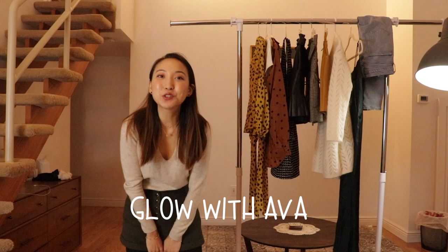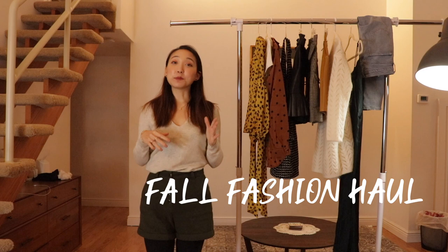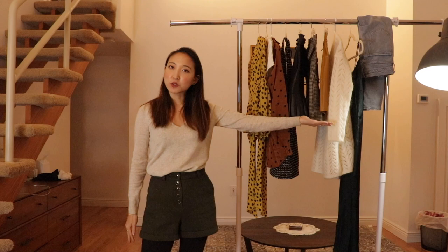Welcome to my channel! As you can see, this is a very different kind of background. We have a little clothing rack of some pieces I picked up for this fall, so this is going to be a fall fashion haul. I want to share some of my favorite pieces and how to style them in different ways — with jeans, skirts, and more.